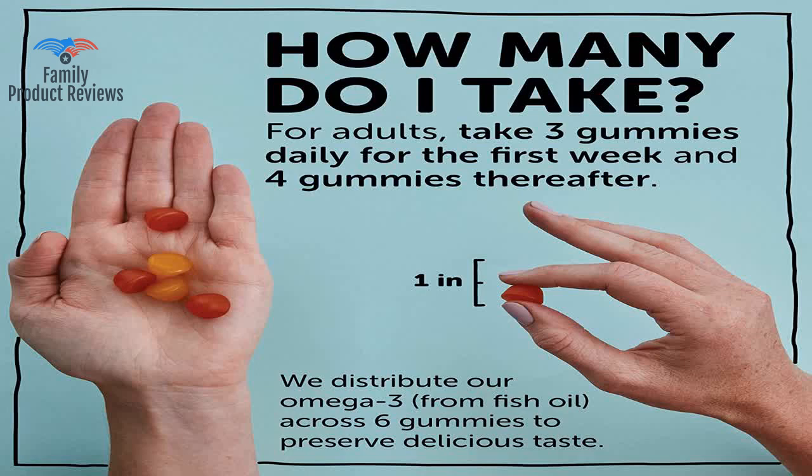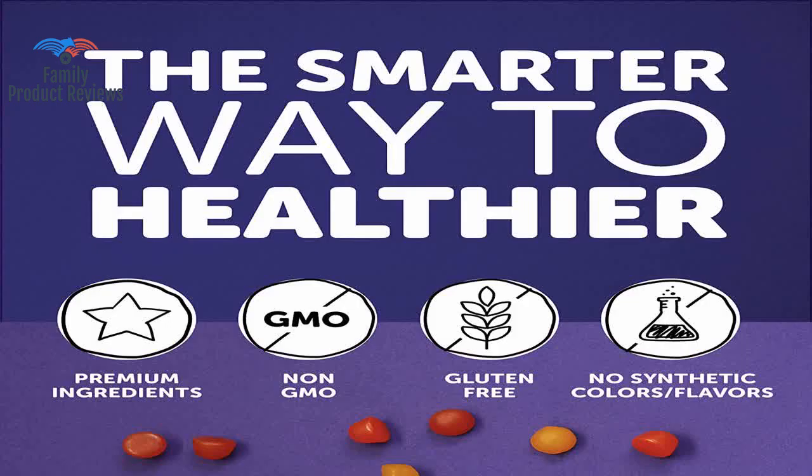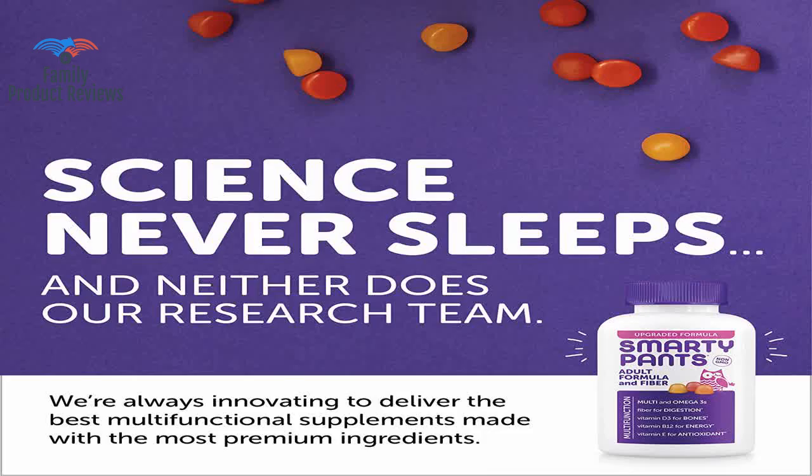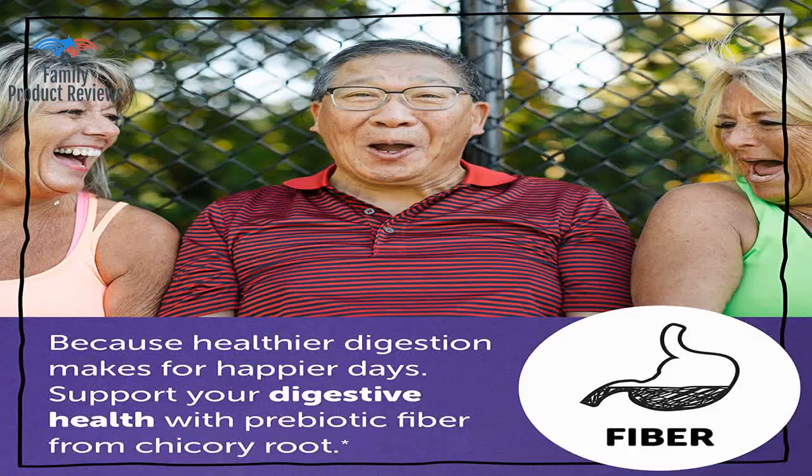This supplement isn't overly gummy to the point where it feels like you keep chewing and chewing. You do need to take six fruity gummies to get the daily dosage, but they are so good that it is hard to think of this as healthy. What a convenient way to get all the healthy supplements a person needs, and the fact that it comes in gummy form makes it a tasty way to stay healthy too.